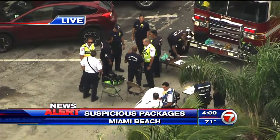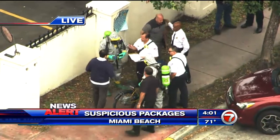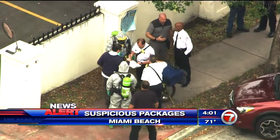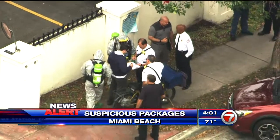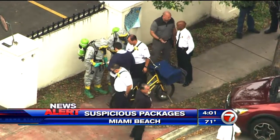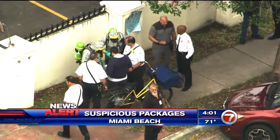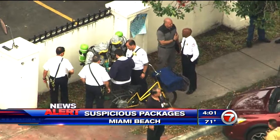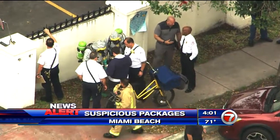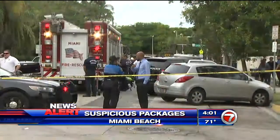Just a few minutes ago, City of Miami Fire Rescue and their hazmat team arrived. We watched several firefighters suit up into those white hazmat suits to head inside the post office. All of this is a precautionary measure. We have not heard from City of Miami Fire Rescue what the nature of these suspicious packages are — whether something was left behind by a customer or placed here perhaps intentionally by someone.